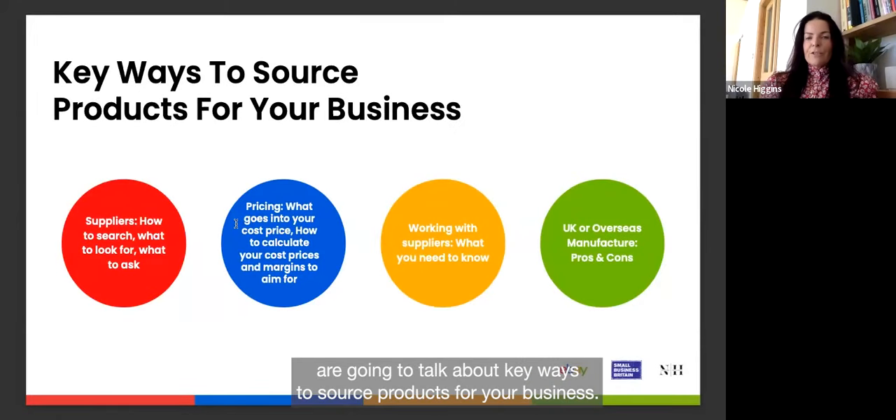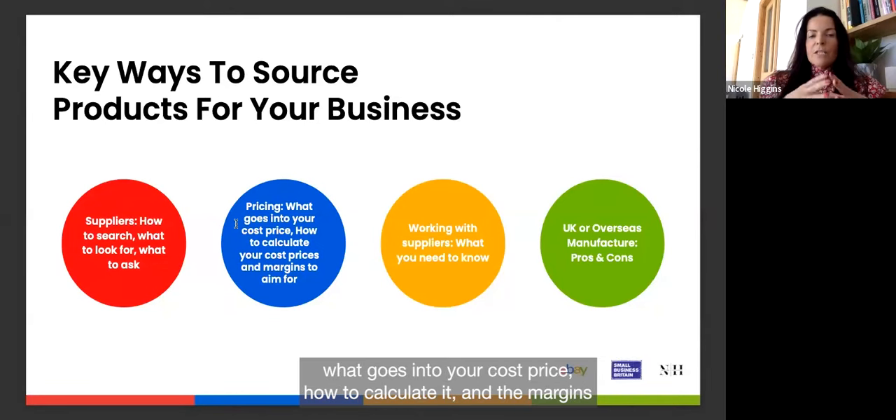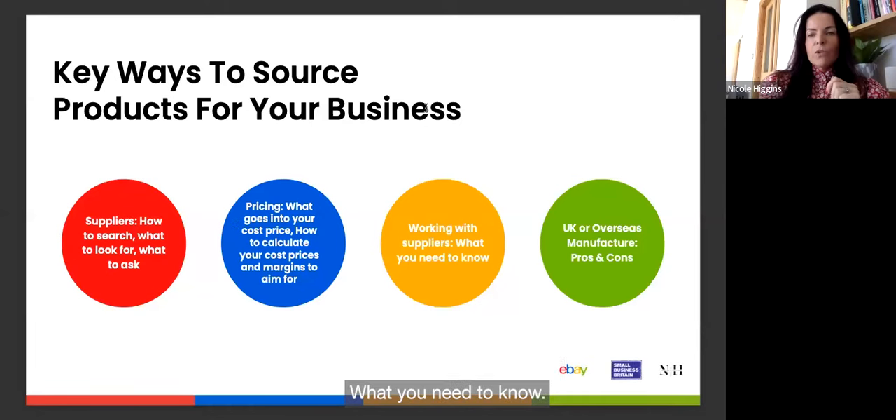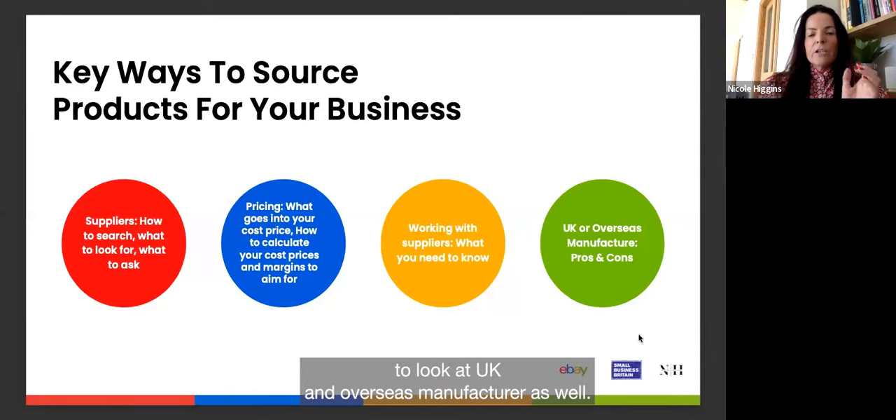Today we're going to talk about key ways to source products for your business. We'll look at suppliers — how to search, what to look for, and what to ask. We'll cover pricing, what goes into your cost price, how to calculate it, and the margins you want to aim for. We'll also look at working with suppliers and at UK and overseas manufacturers.